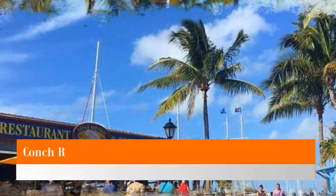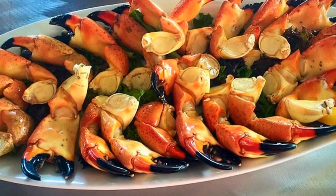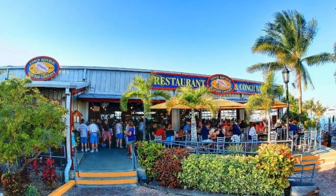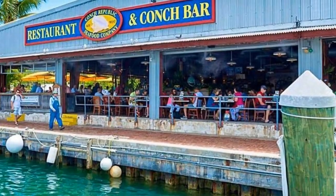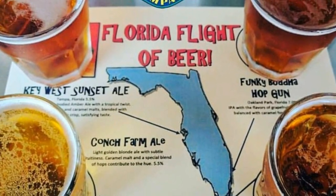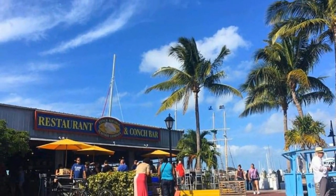Number 4: Conch Republic Seafood Company. The Conch Republic sits on the historic site of the Key West docks, where sponges used to be brought ashore in their thousands in the early 1900s. The area became known as the sponge capital of the USA, bustling with cargo ships and merchants. The Key West bight, where the Conch Republic can now be found, continued to be a prime fishing port, later becoming popular for pink shrimp.